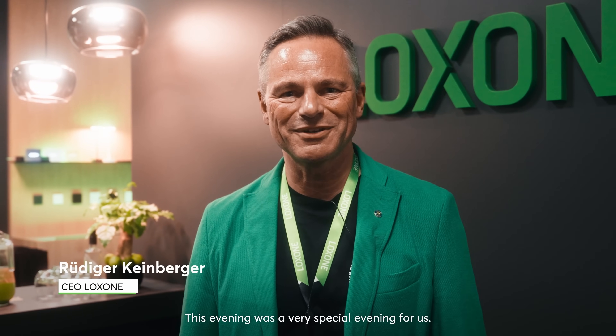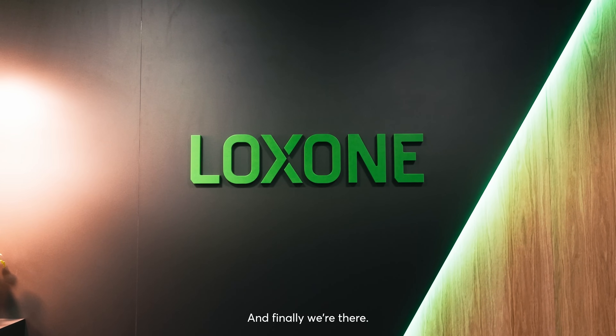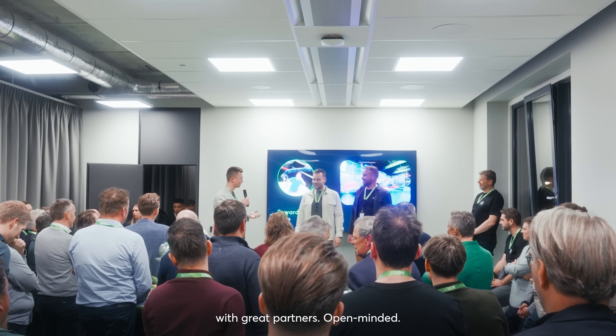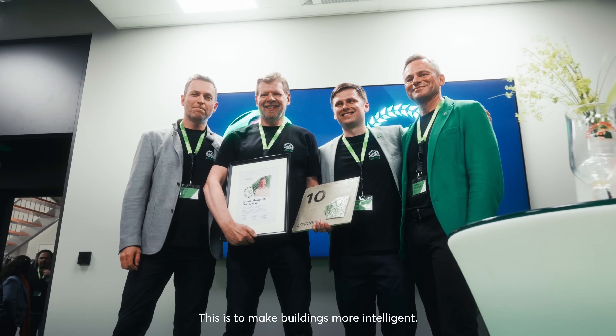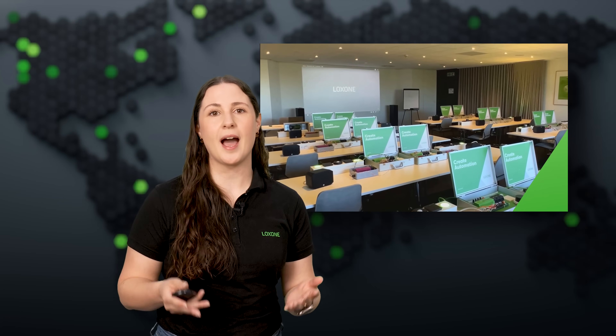Here are a few impressions. This evening was a very special evening for us. Brand openings are always special events, but especially here in Amsterdam. We were searching for years to really get this place, and finally we are there. This evening was really about having talks with great partners, open-minded — all of them really having one goal: to make buildings more intelligent.